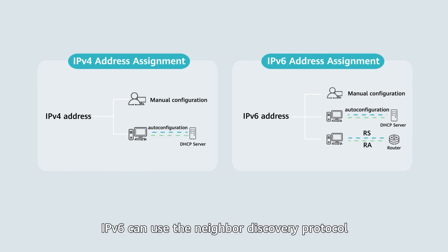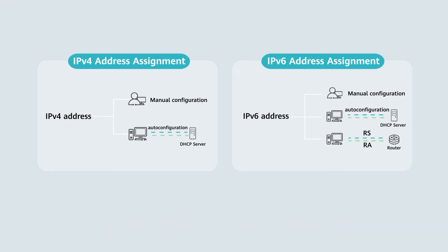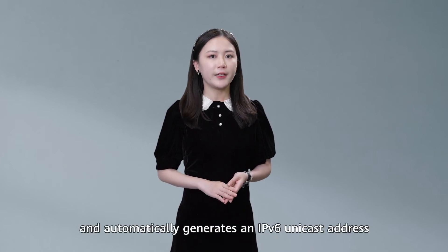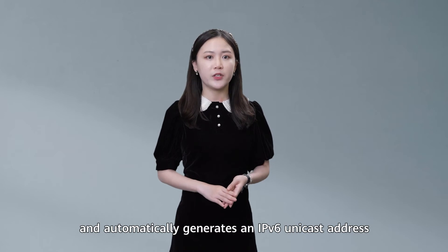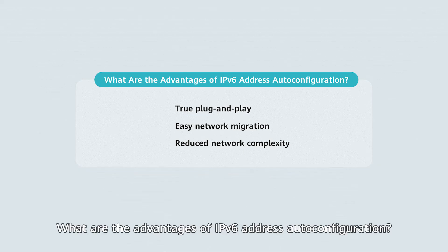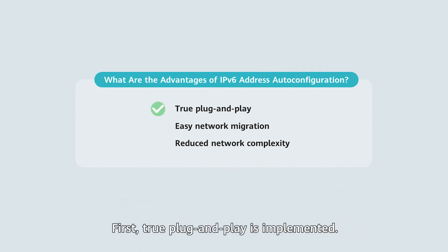Specifically, IPv6 can use the Neighbor Discovery Protocol to perform router solicitation and advertisement. After receiving an RA message, a client parses the IPv6 address prefix carried in the message and automatically generates an IPv6 unicast address based on the prefix and local interface ID. What are the advantages of IPv6 address auto-configuration? First, true plug-and-play is implemented. When a host is connected to a network without a DHCP server, the host can access the network without manually configuring an address.